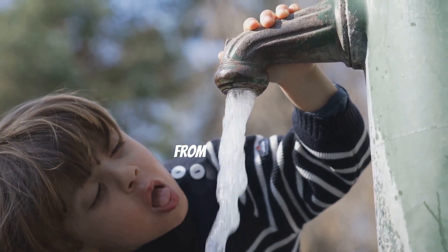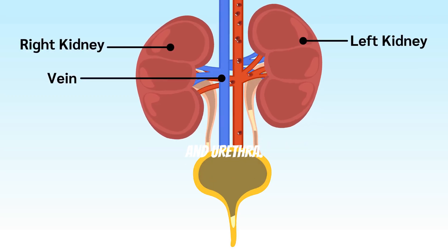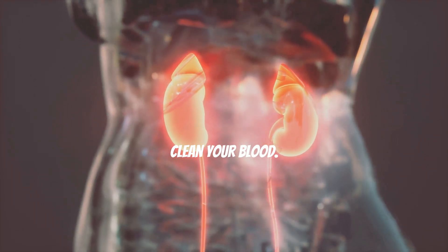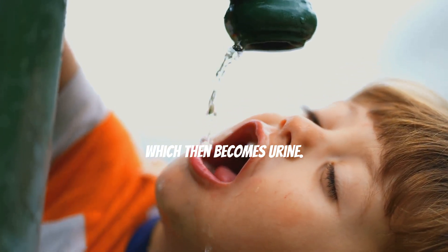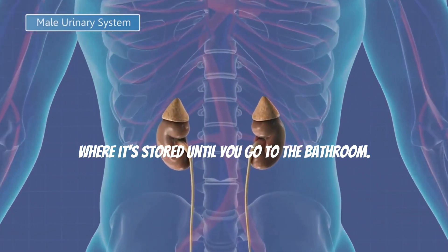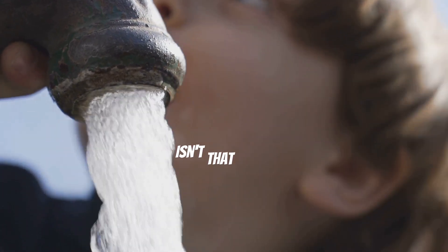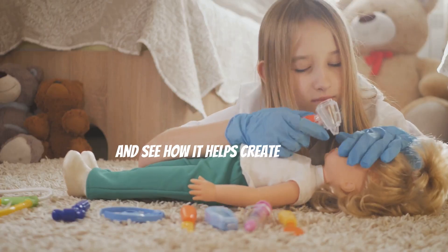The urinary system helps get rid of waste from your body. It's made up of your kidneys, bladder, and urethra. Your kidneys are like little filters that clean your blood — they remove waste and extra water, which then becomes urine. This urine travels to your bladder where it's stored until you go to the bathroom. So next time you drink water and later need to use the bathroom, remember your urinary system is working hard to keep you healthy!